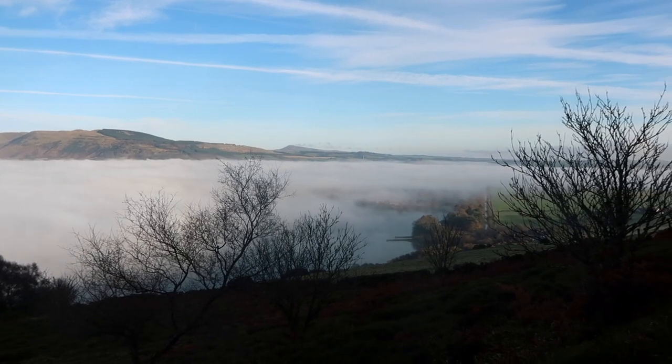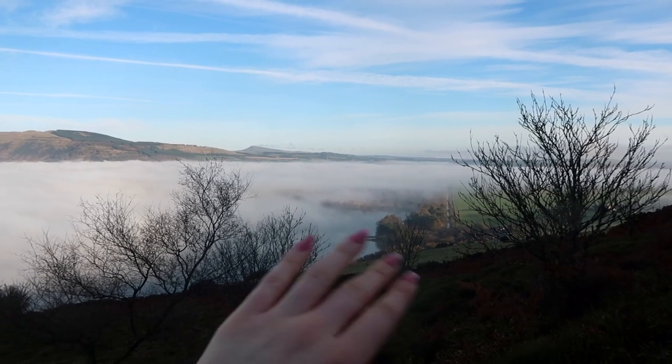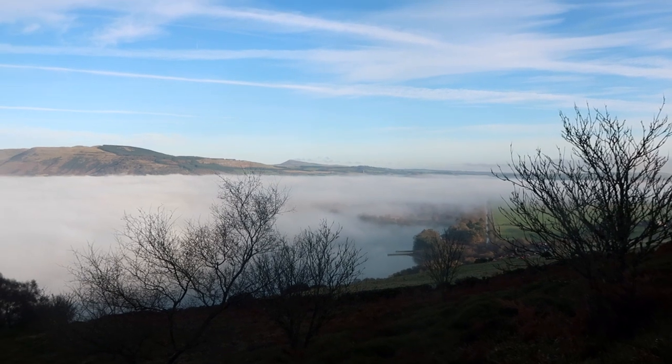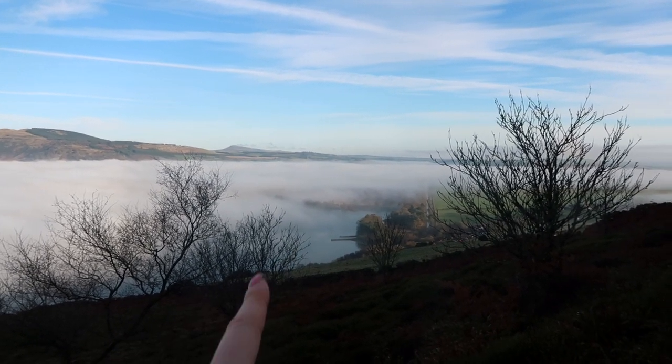And also, good news from up here — you can see the fog is actually clearing down below. You can see a little bit of the loch now. So I'm hoping that does mean the fog is clearing away and I will be able to get my camera out and get some pictures.